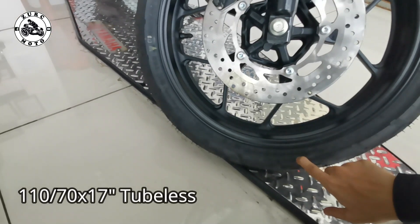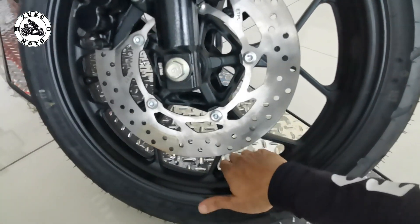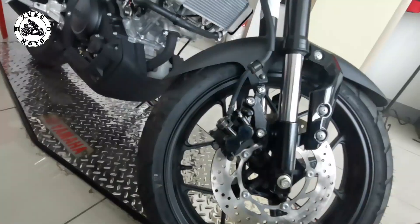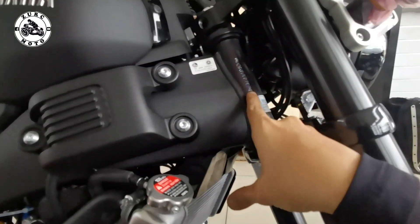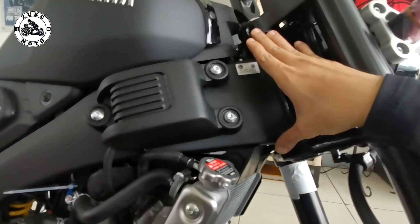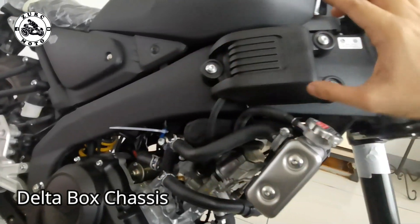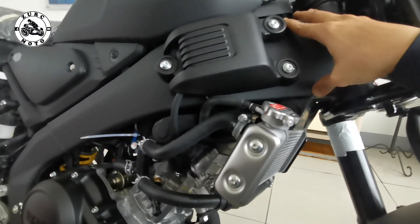Meron siyang size na 110/70 — so ito ay low profile na. Tsaka ang mags nito I think nasa 3 to 3.5 inches. Nandito yung kanyang chassis number — nakita ko, laser na ito, hindi na inuukit ng kamay. And then makikita natin dito yung delta box chassis ng XXR 155 — I think parehas lang sila ng approach ng R15 tsaka MT-15.